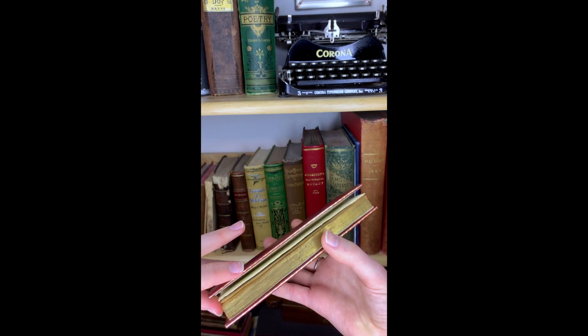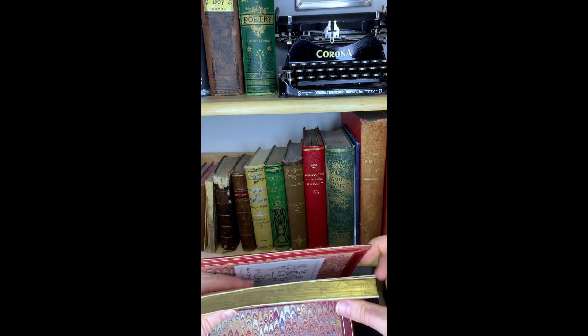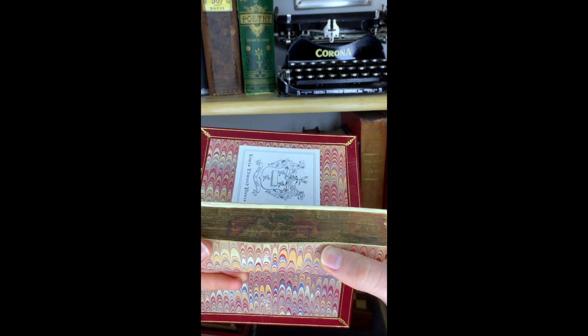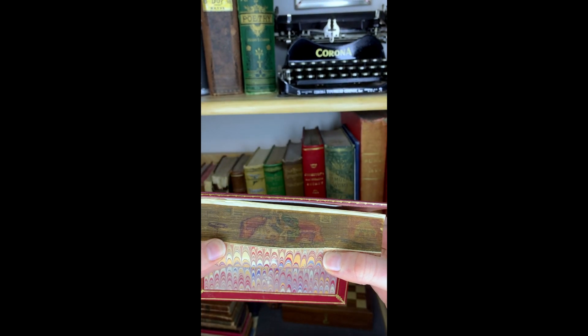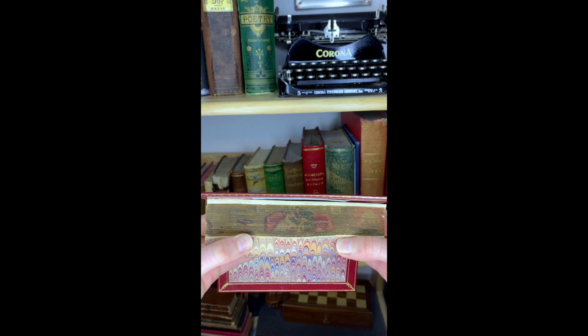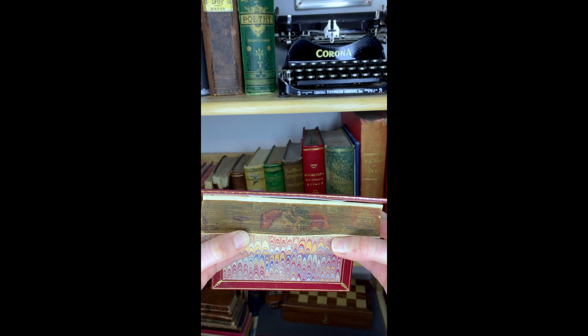What's interesting about this book is not so much its contents as this hidden picture. You can see that when I press the four edges of this book up, a painting is revealed of a man and a woman sitting on a sofa.